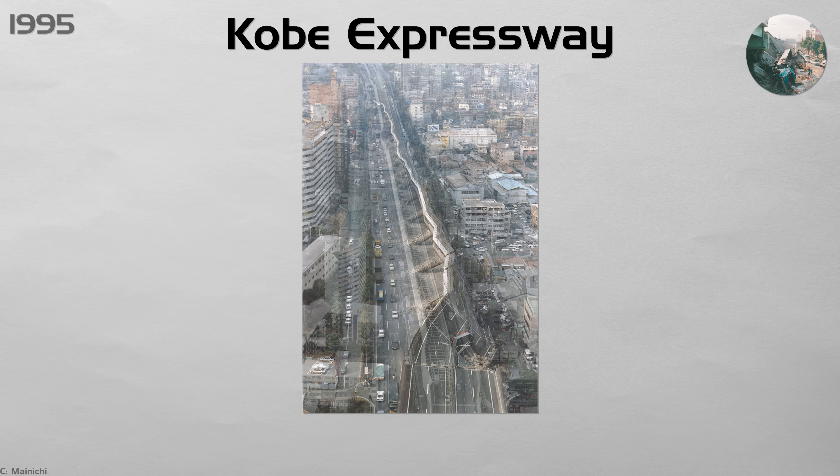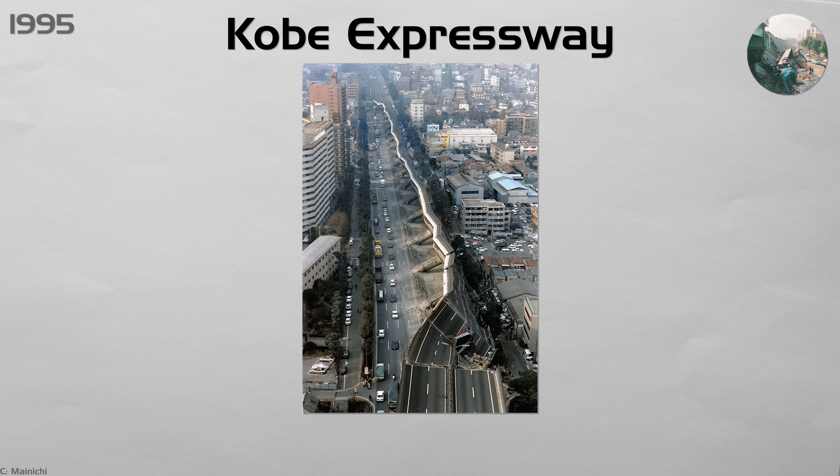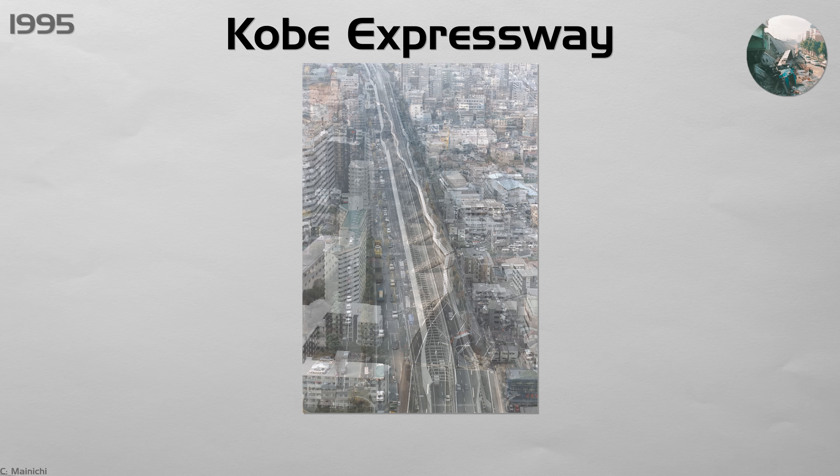Today, Japan uses 24-hour sensor networks on key bridges and shares its earthquake technology worldwide, from Chile to California.